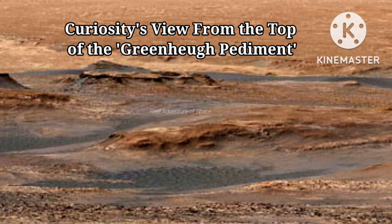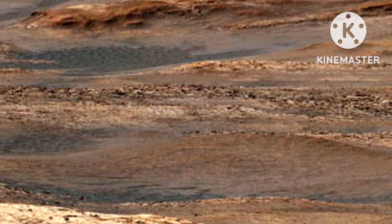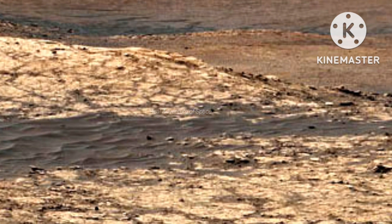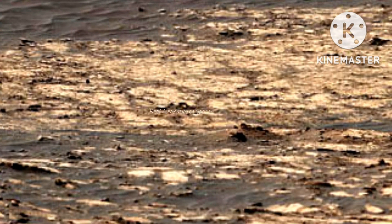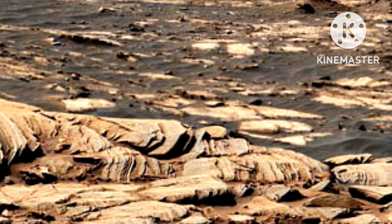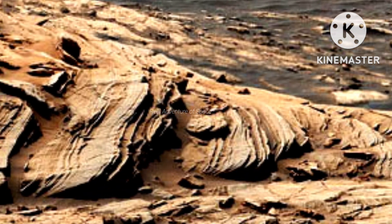Curiosity's view from the top of the Green Hue Pediment, stitched together from 28 images. This view from NASA's Curiosity Mars rover was captured on April 9, 2020 — the 2,729th Martian day, or sol, of the mission — after the rover ascended a steep slope, part of a geologic feature called Green Hue Pediment. In the foreground is the crusty sandstone cap that stretches the length of the pediment, forming an overhanging ledge in some parts.